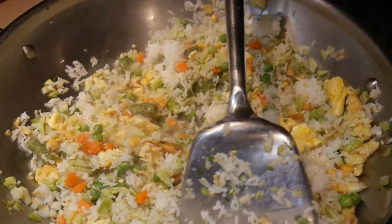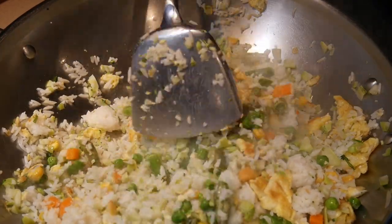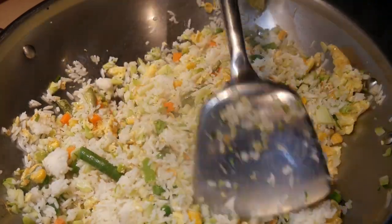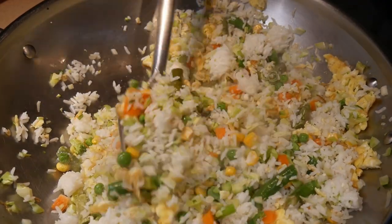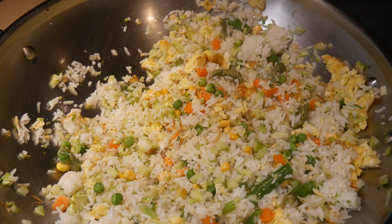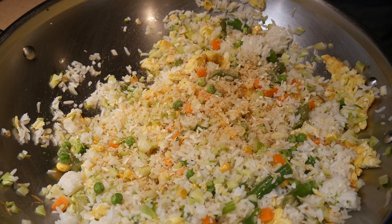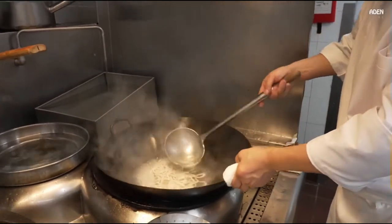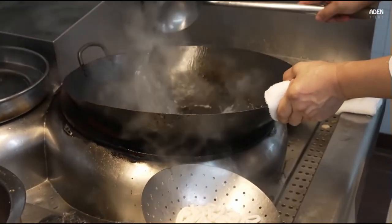There is a regional difference in wok size. In the southern part of China, particularly in the province of Guangzhou, people use large woks — frequently referred to as the Cantonese wok. In this type of cooking, people use the wok for almost everything: steaming, with a relatively large steamer placed over it, and boiling water for noodles or wonton. Without any question, the large wok is more versatile.